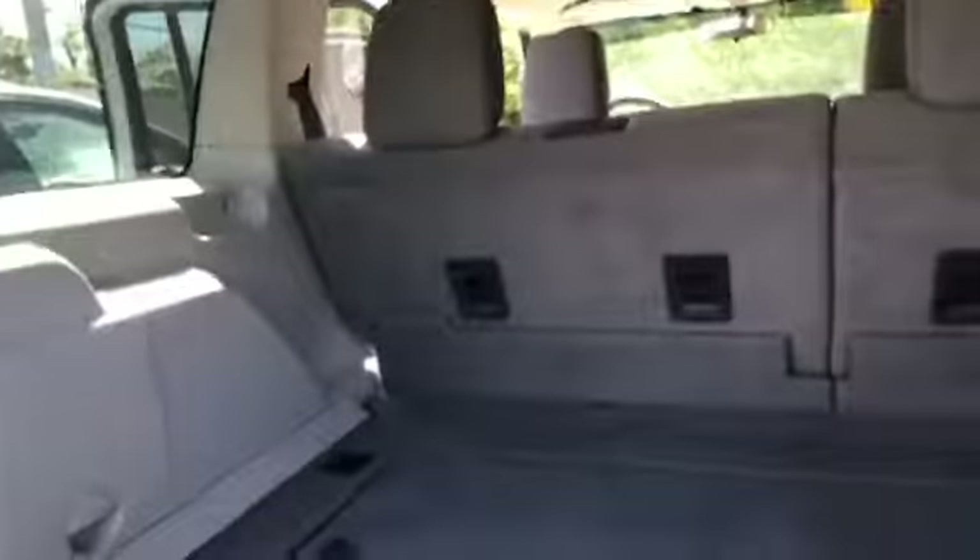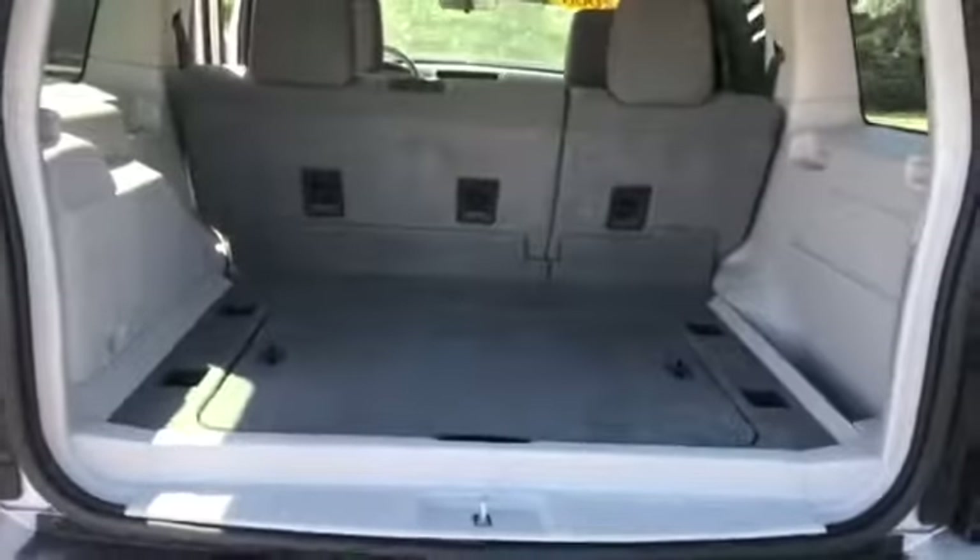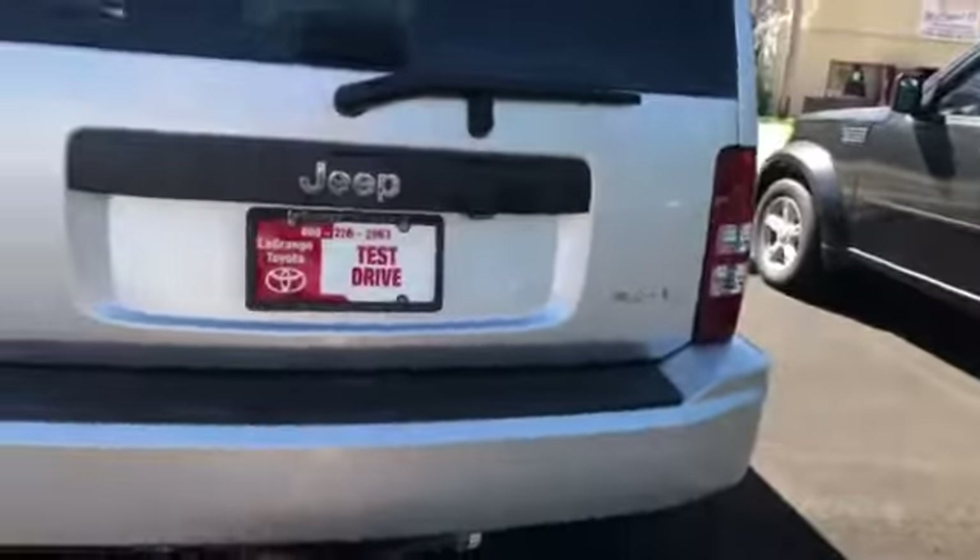As we come around to the back, you've got lots of room back here. There's a little storage compartment when you lift that up, and tie-downs if you need to tie anything down in the back. You've got your trailer hitch down here and a 3.7 liter engine.